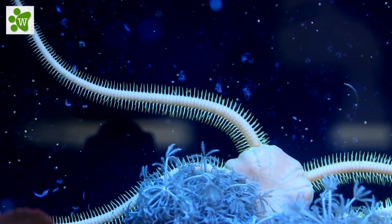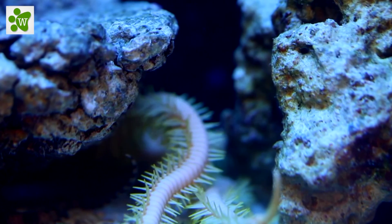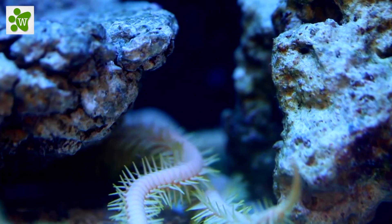Sea stars house most of their vital organs in their arms, so some can even regenerate an entirely new sea star from just one arm. Amazing, isn't it guys?